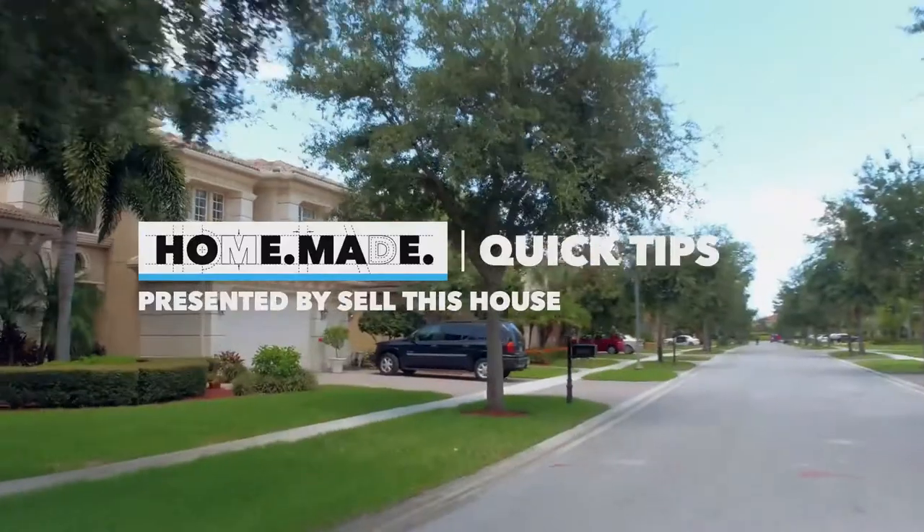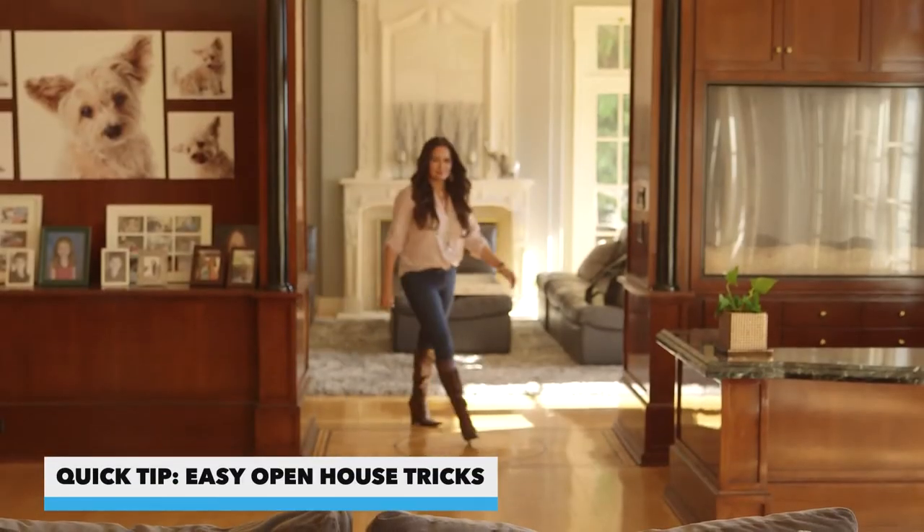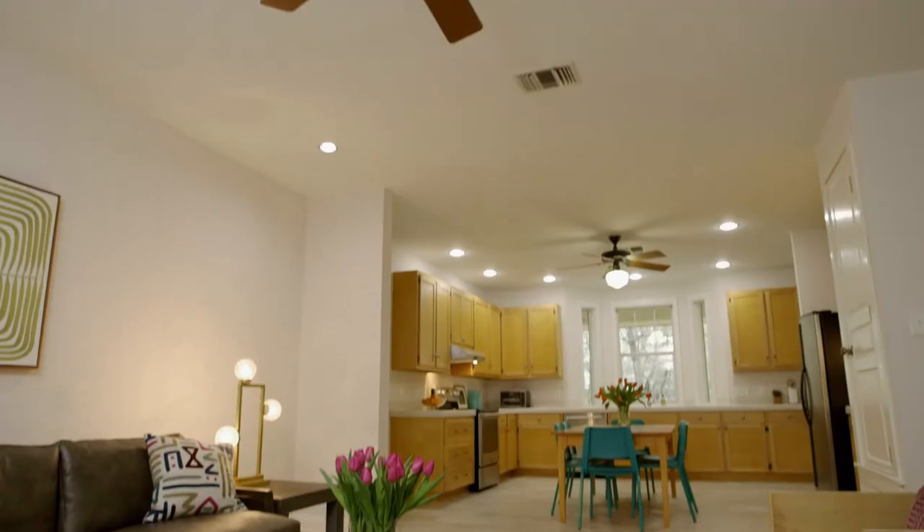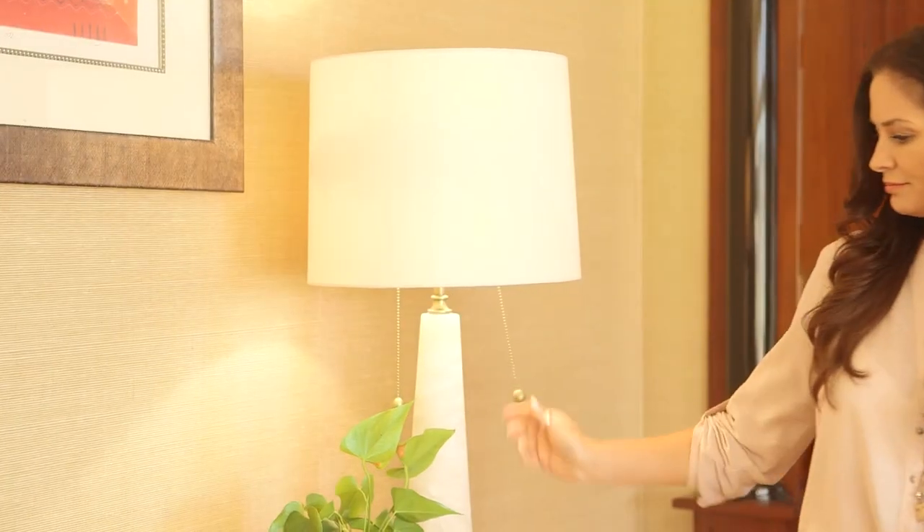Looking for some simple tricks to make your open house stand out? One of the hidden features that really makes a house is lighting. When a space is lit really well, you can create an entire room. Make sure you have fresh bulbs, and make sure your bulbs are the right kind — whether you want warm lighting or brighter lighting. Every room you can light differently.